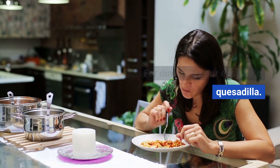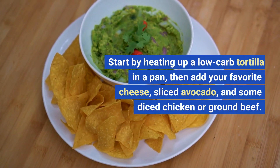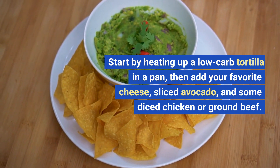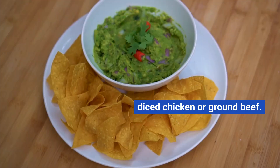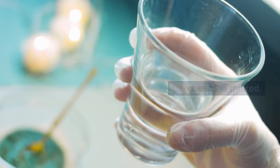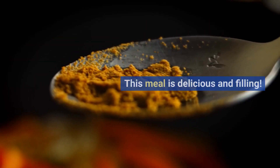For dinner, try our easy keto quesadilla. Start by heating up a low-carb tortilla in a pan, then add your favorite cheese, sliced avocado, and some diced chicken or ground beef. Fold the tortilla in half and cook until the cheese is melted. This meal is delicious and filling.